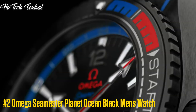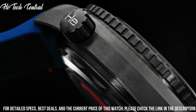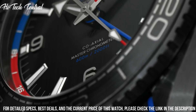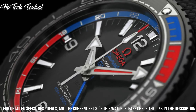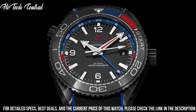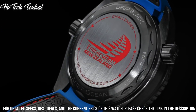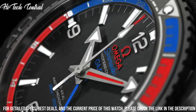Number 2: Omega Seamaster Planet Ocean Black Men's Watch. Dial type: Analog, luminescent hands and markers, date display at the 3 o'clock position. Omega Caliber 8800 Automatic Movement, containing 35 jewels, beating at 25,200 VPH, with a power reserve of approximately 55 hours. Scratch-resistant sapphire crystal, screw-down crown, transparent case back, round case shape, case size 39.5 millimeters.